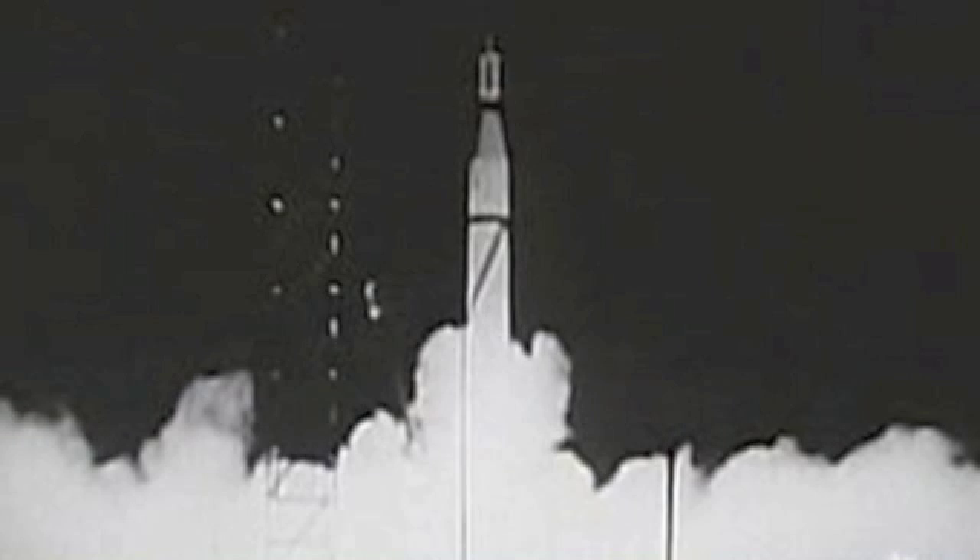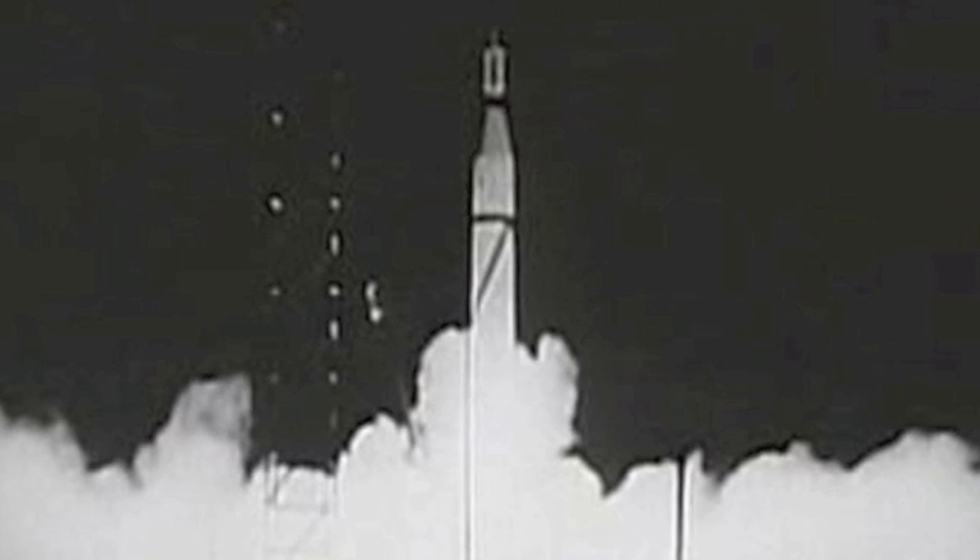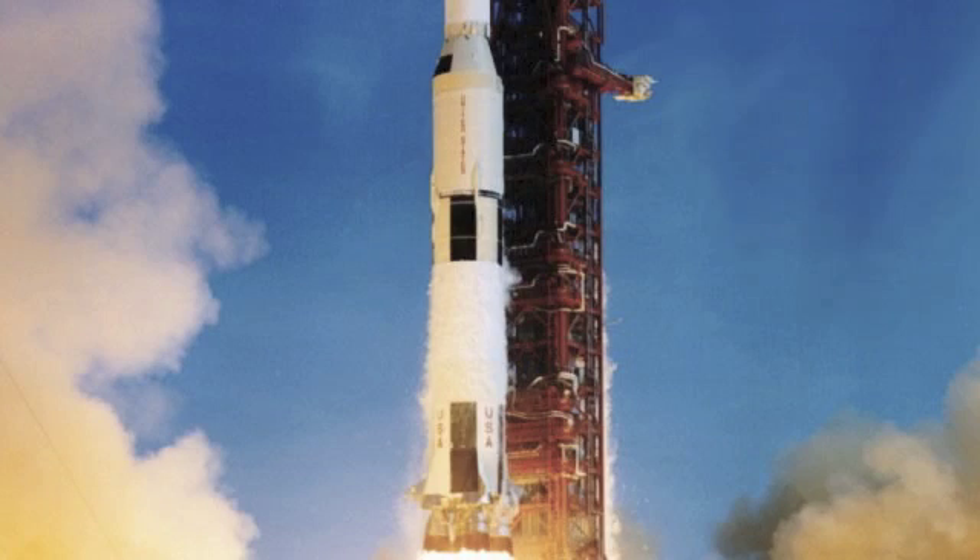The Harrier jet is able to lift straight up like a helicopter. It saw service in many conflicts including the Falkland Islands. Number 17: the space shuttle, a two-stage spacecraft with two boosters and a burn time of 124 seconds — a truly fantastic feat of engineering. Number 16: Sputnik, the first satellite and man-made object in space. This Soviet-made probe brought humanity into the space age.